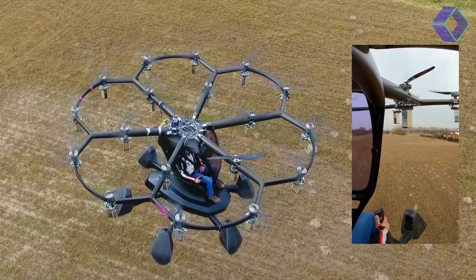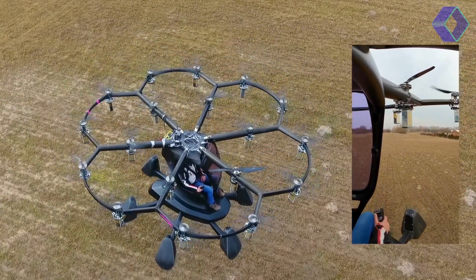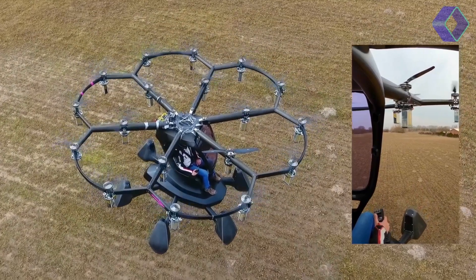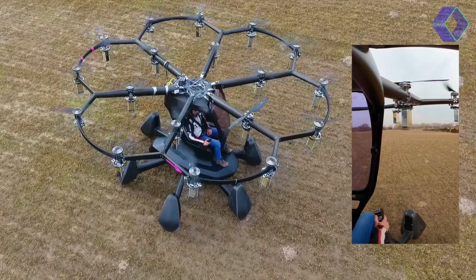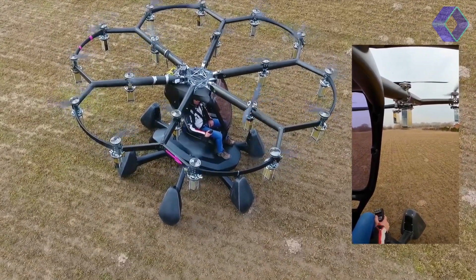With its innovative design, unparalleled safety features and ease of use, HEXA invites you to experience the joy of flight in a way that was once only imaginable.